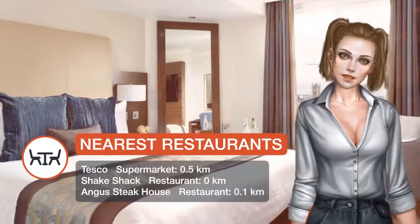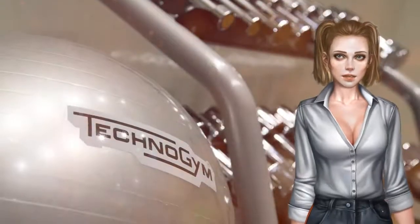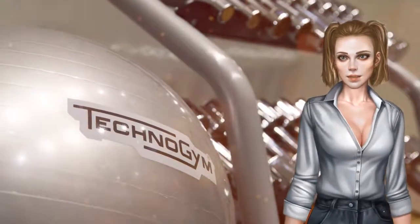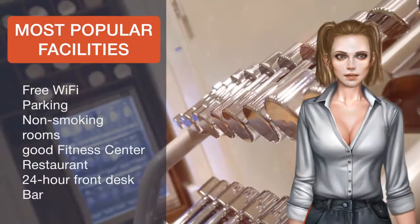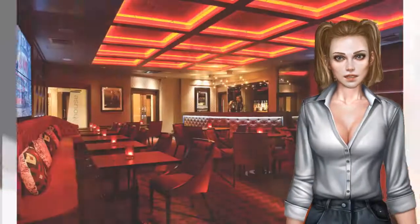Piccadilly Circus and Leicester Square tube stations are 100 meters away and Charing Cross train station is an 8 minute walk away. Guests arriving at Heathrow Airport can take a direct tube from the Heathrow terminals to Piccadilly Circus tube station.